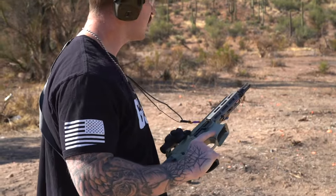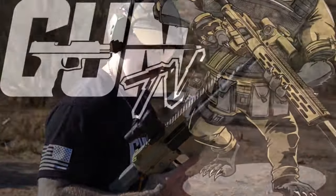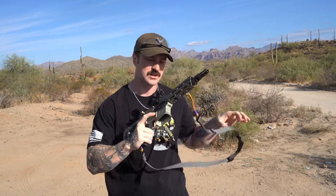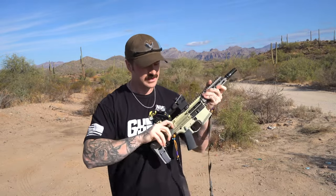If you ever think you need therapy, maybe you just need a honey badger. What's up and welcome to another video. Today we are out at the range in Queen Valley — hopefully the wind behind the camera isn't causing too much sound. We got one gun that I really want to review today: we got the Honey Badger.